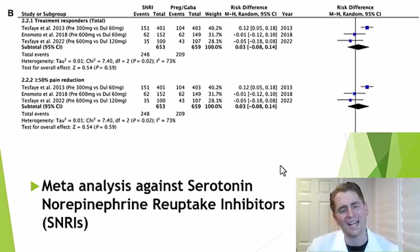Comparing gabapentinoids to SNRIs — serotonin-norepinephrine reuptake inhibitors such as venlafaxine (Effexor) or duloxetine (Cymbalta) — only three studies were included in the meta-analysis. One study suggested the SNRI duloxetine 60 milligrams was better, but the other two did not, and overall there was no statistically significant difference for either treatment responders or at least 50% pain reduction.